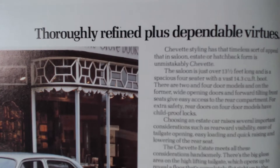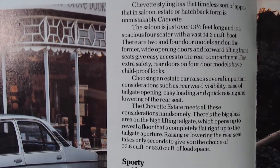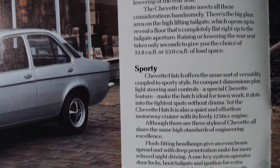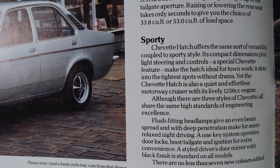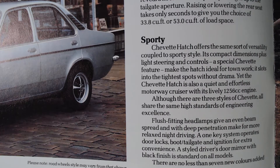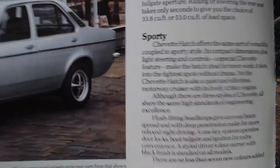It goes on to say 'fully refined plus dependable virtues.' It talks about the 1256cc engine and actually mentions these flush-fitting headlamps giving an even beam spread with deep penetration, making for relaxed night driving - so it was done for a practical reason, not just for looks. And it goes on to say there are no less than seven new colours added. Such a basic cheap car, but they've got this great colour range. Please let's bring that back again on cheaper cars - we want a big colour range, not just grey.